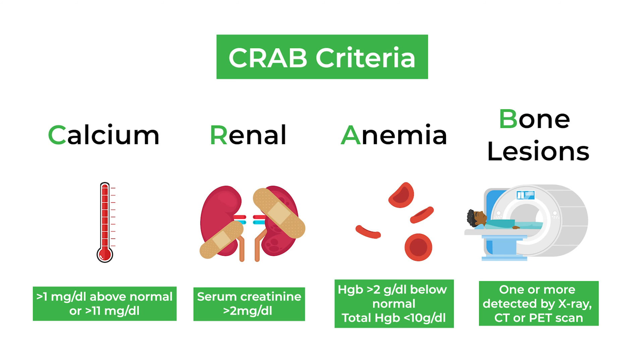When you look at studies from 10 years ago, at a time when we did not really start to treat patients very early, we started to treat patients when they had CRAB criteria — that means hypercalcemia, renal failure, anemia, or bone disease.